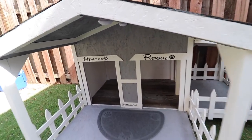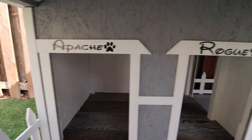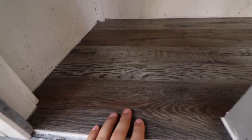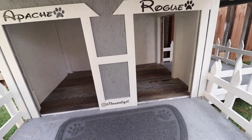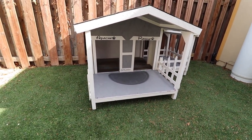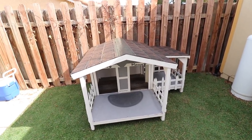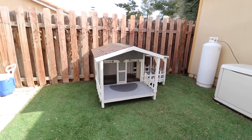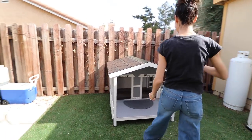Dude, look at this! We have Apache, we have Rogue. We have a little floor mat right here. Dude, is this hardwood floors? It's vinyl floors! Holy hell, almost as good as our house. When I get in a fight, I think I'm gonna be sleeping here. We're gonna put a nice bed in there. Just so you can see how big it is - I bet I could sit right in it. Look at that!